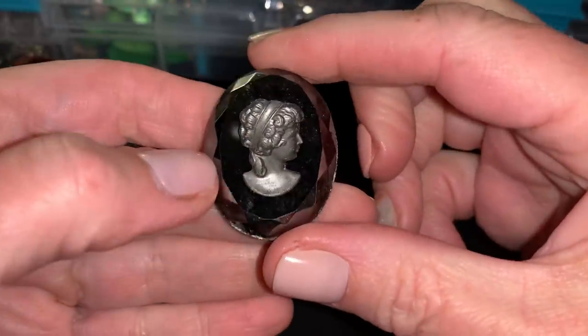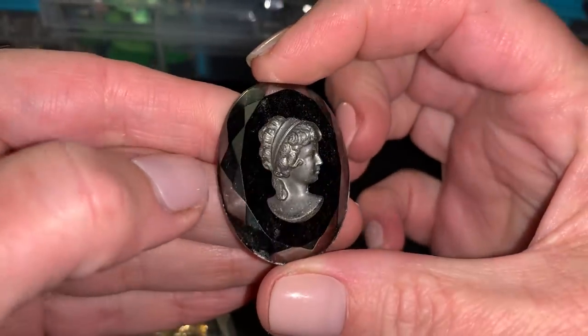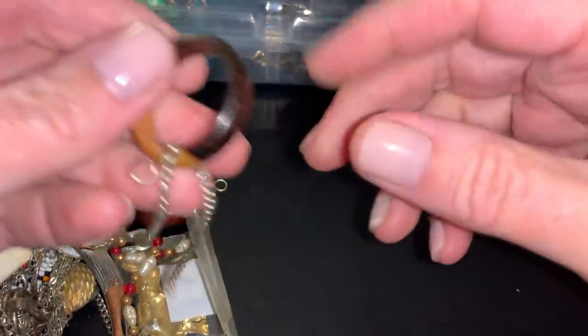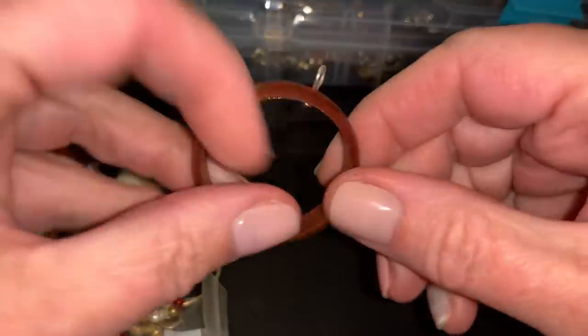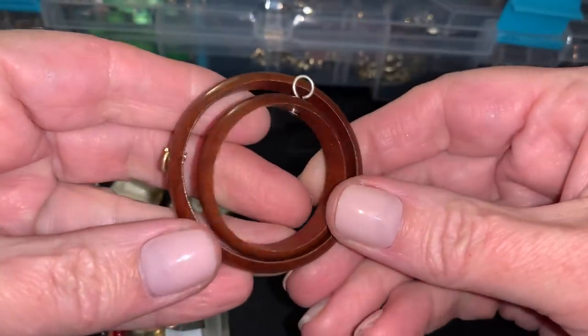There's an intaglio — is that what you would say? It's carved in there. Cameo. That could be repurposed. Wooden earring, I'm assuming. Another wooden hoop earring. Different sizes.